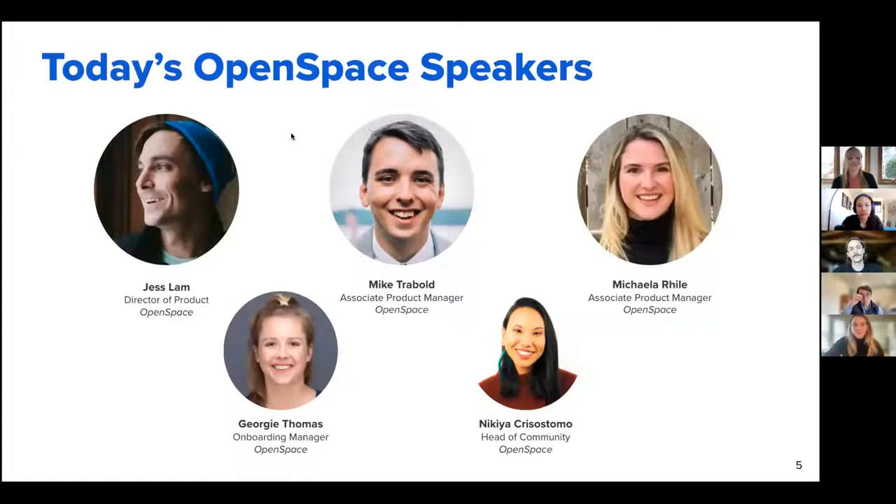Introductions — today from OpenSpace you have myself, Georgie, an onboarding manager on the enablement team. I'll pass it to Jess Lam, Director of Product. Hey everyone, thanks Georgie — Jess Lam, super excited to be here today. I can't believe it's already been a year. We've been hard at work on ClearSight for the last 12 months and we have a lot of exciting things in store. I'll hand it off to Mike Traybold next.